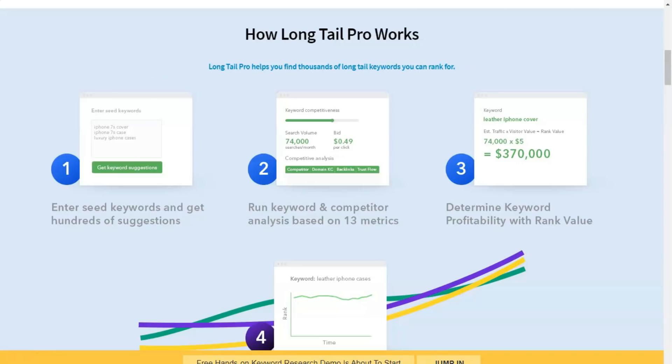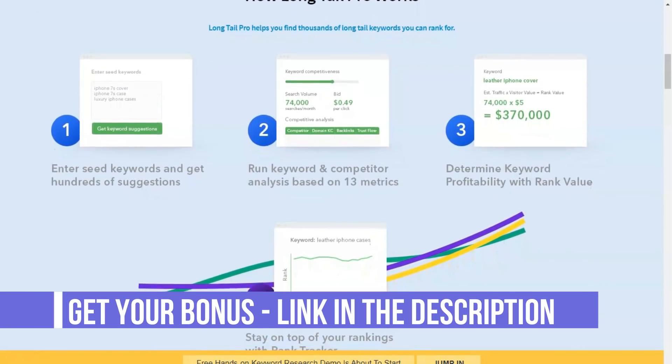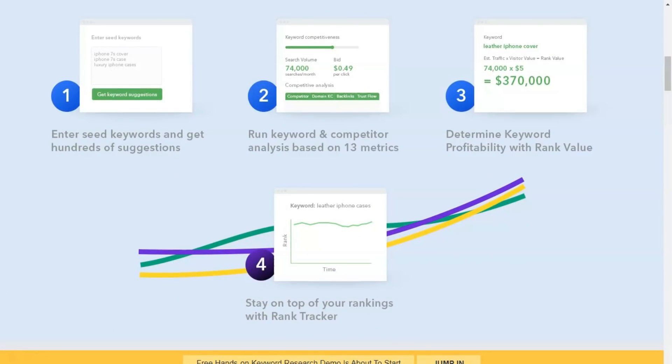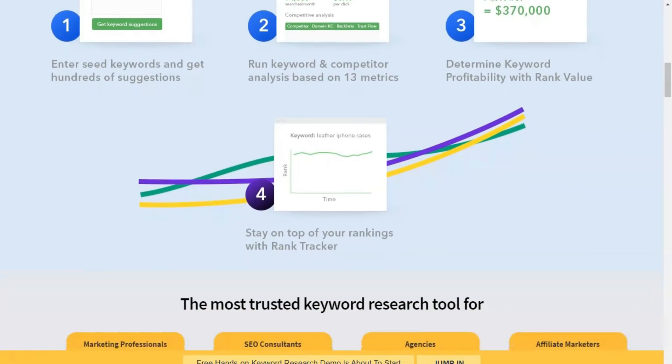Long Tail Pro is a keyword research tool designed to help website owners find low-competition keywords to support their SEO strategy. Monthly plans start at $30 per month for 800 daily keyword searches, with the most popular plan being $67 per month for 2,500 daily searches.